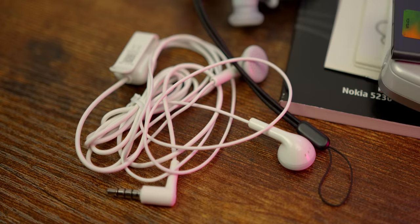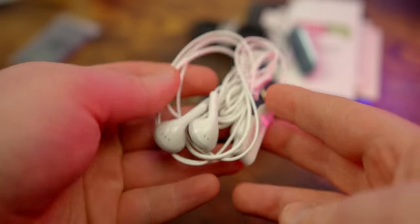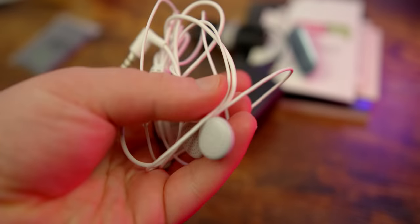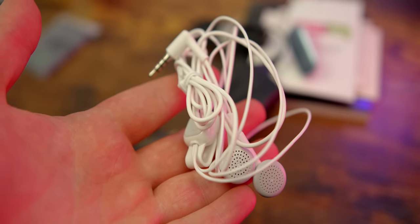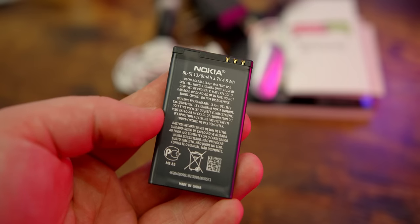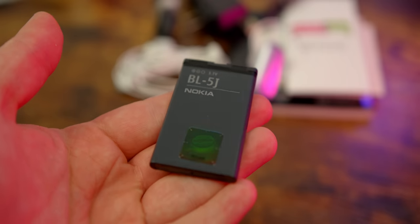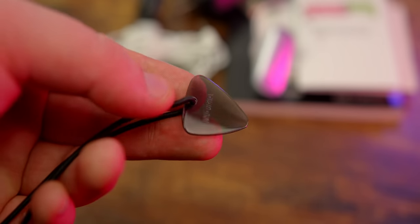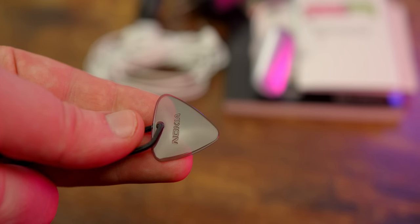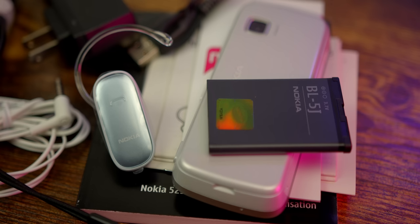There are also earbuds wrapped up very awkwardly — they kind of look like Apple's old iPod earbuds before the EarPods with the iPhone 5. Beyond that, we have the battery, because with cheaper phones you'd have to open the phone yourself and pop the battery in. Then there's this strange guitar pick-shaped object — I'm not sure why it's included. Maybe it's an opening tool. But I really appreciate that they just give you so much stuff with this.